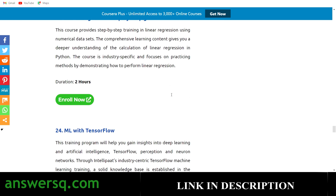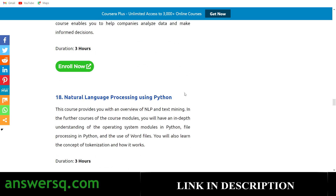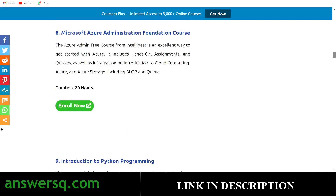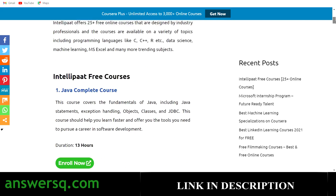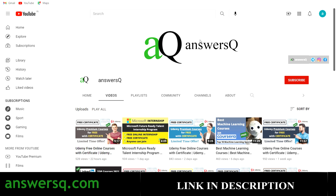More than 25 free courses are available covering topics like machine learning, Python, and data science — make use of them. If you want more updates about free online courses, subscribe to AnswersQ and press the bell icon to get notified whenever I upload a video. You can also join our Telegram channel and follow us on Instagram and Facebook — all links are in the description.